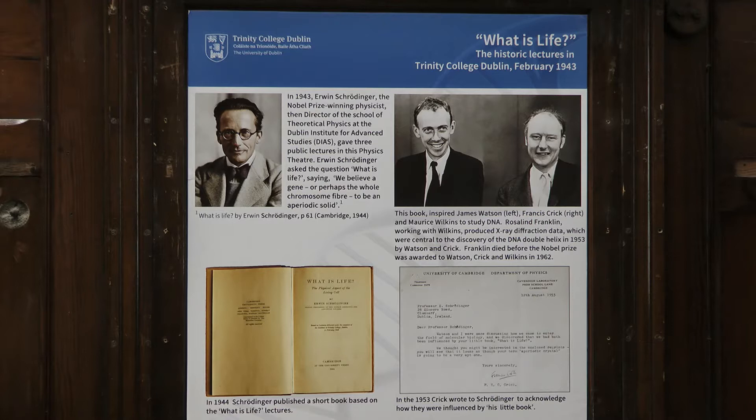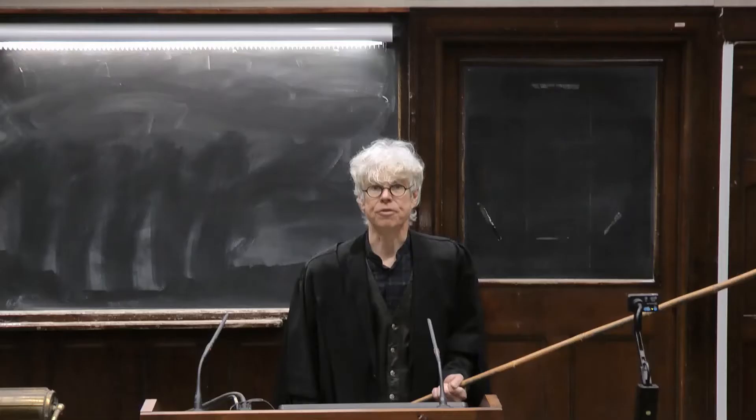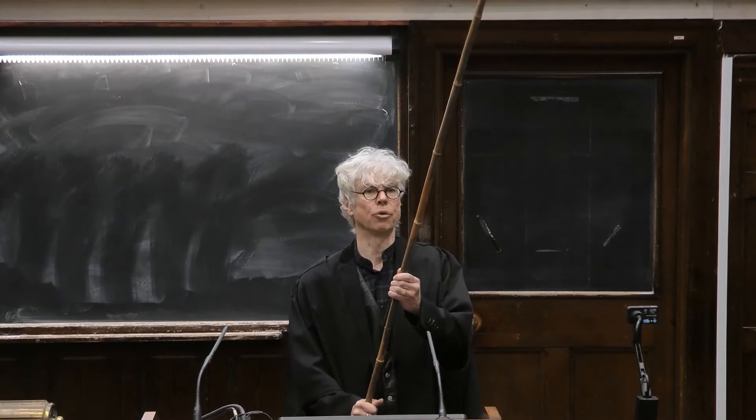In these lectures, Erwin Schrödinger — who was a Nobel laureate — made connections between the fields of biology, physics, and genetics. This was credited by James Watson and Francis Crick, who discovered the double helix structure of DNA.